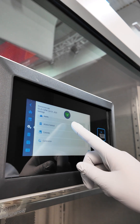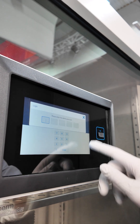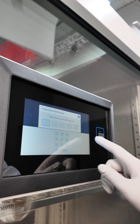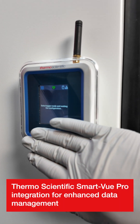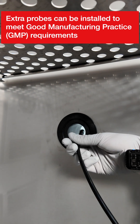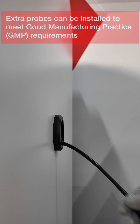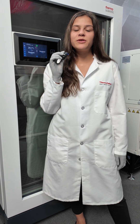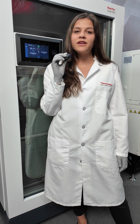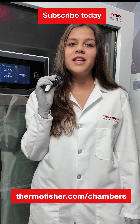These chambers also offer user access control, so only authorized personnel can modify settings or access data. The Heratherm environmental chamber supports your scientific needs in a safe and reliable manner. Visit thermofisher.com/chambers and subscribe to discover more.